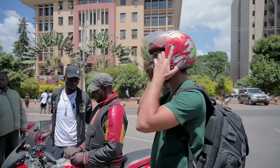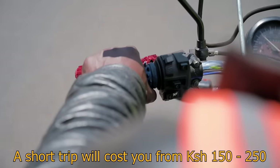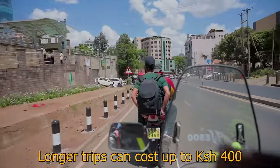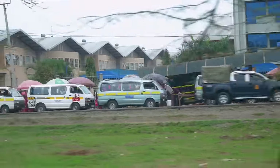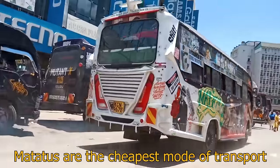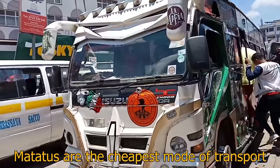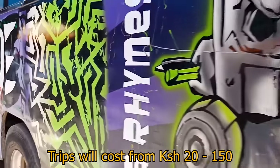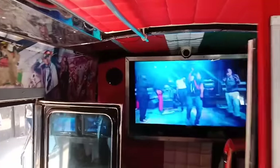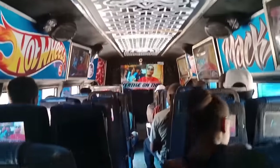Nowadays it's much easier to get a Boda Boda — you can book one through Uber or an app called SafeBoda. A Matatu is a van or bus used for public transportation. You have simple Matatus, and then you have Matatus that look like they've been taken out of Mad Max — spoilers, rims, graffiti all over them. When you go inside it's just loud music and speakers everywhere, and sometimes TVs as well.